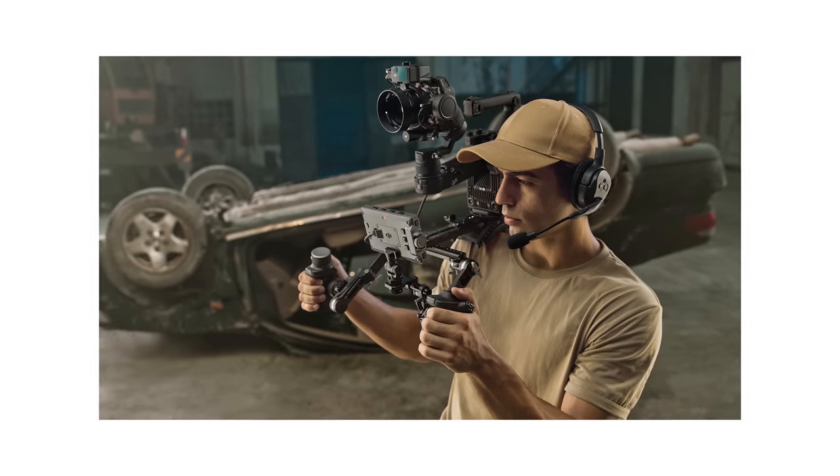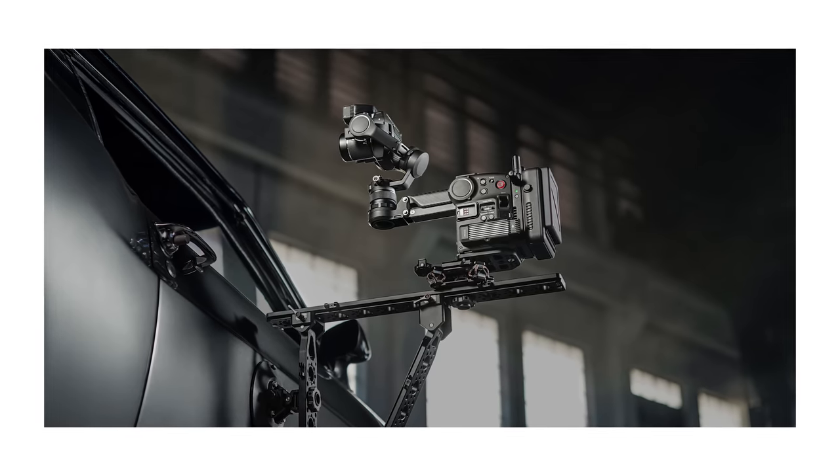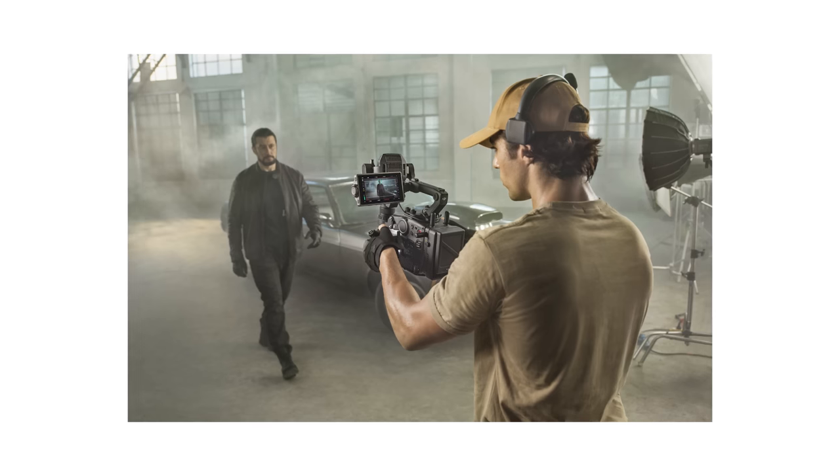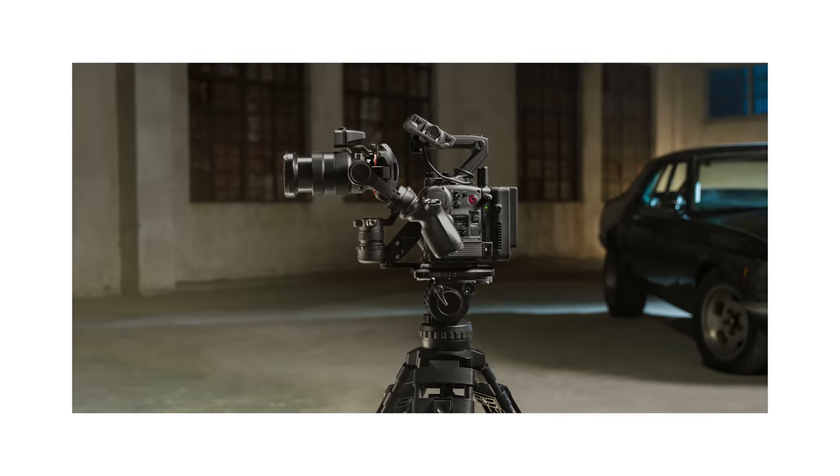Tilta has also announced their ecosystem of accessories for the 4D system, which could be really useful as I think some kind of easy rig style solution will probably be needed with the Ronin 4D for running the camera for long periods of time.